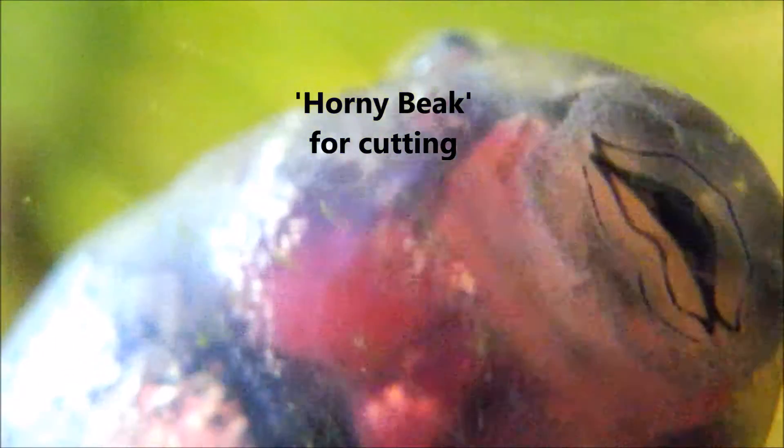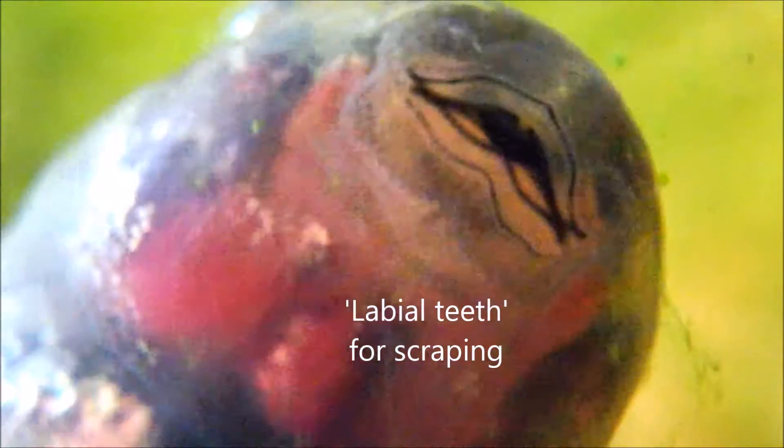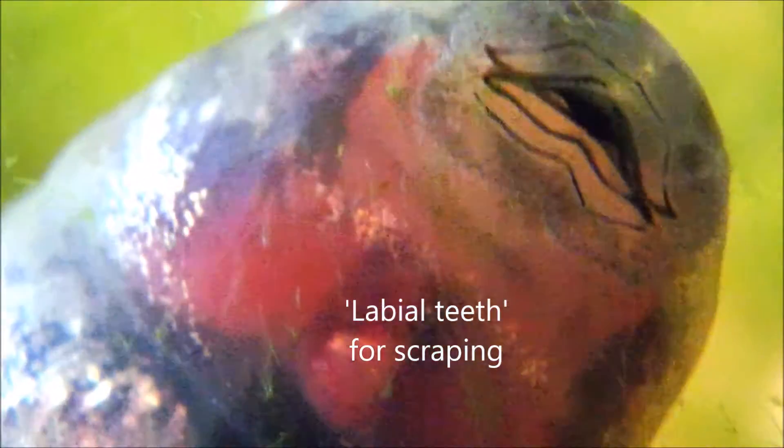We've been having a heat wave in Brisbane with temperatures getting as high as 35 degrees Celsius. Look — the first tadpole with hind limbs. The high temperatures are speeding up the tadpole development.